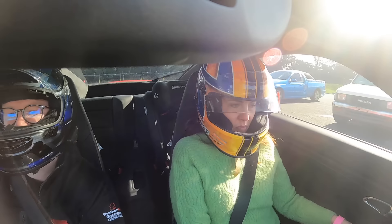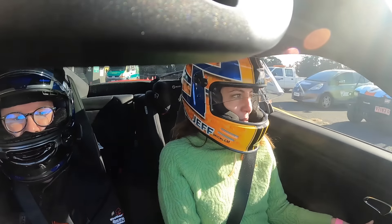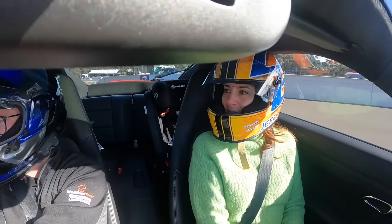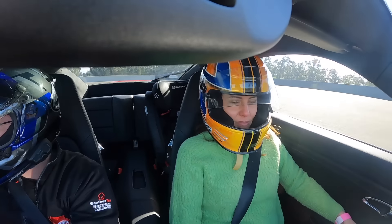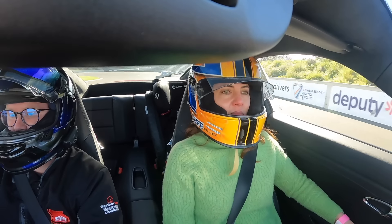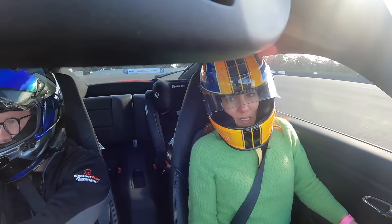I'm so excited — my first time on track is going to be with a professional. This is Mrs. Jeff's very first time on any racetrack ever, and she's going out with my mate Spike, who's an ex-pro race driver, so she's in good hands.